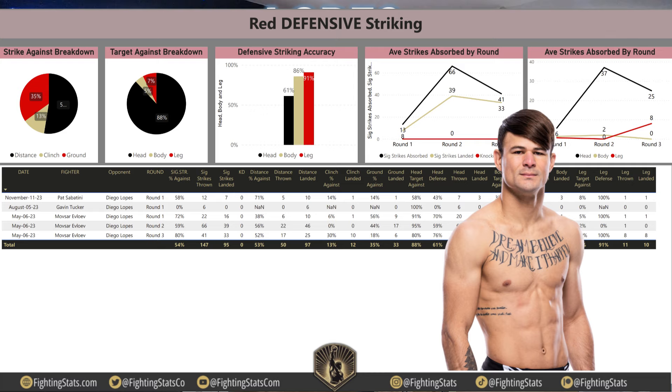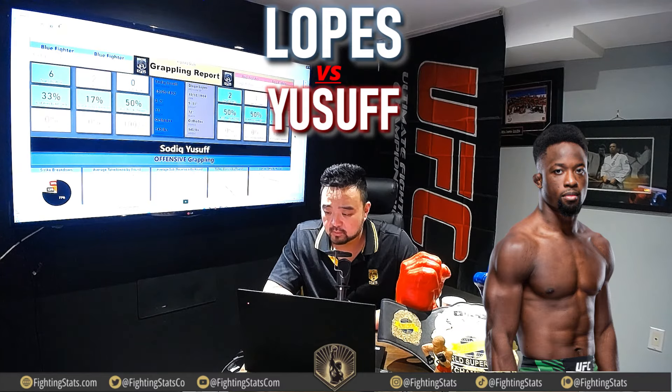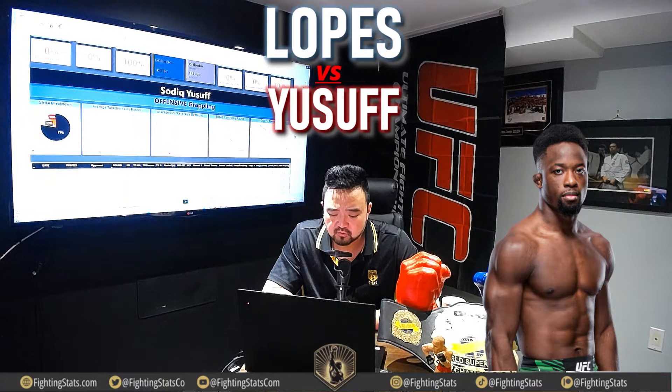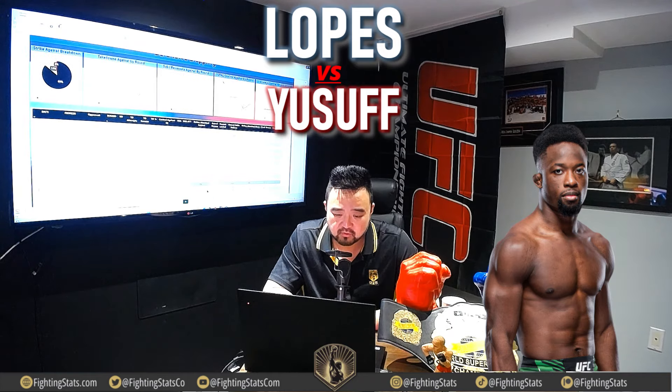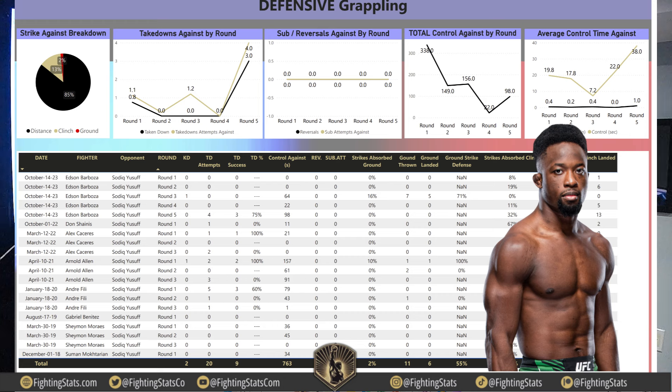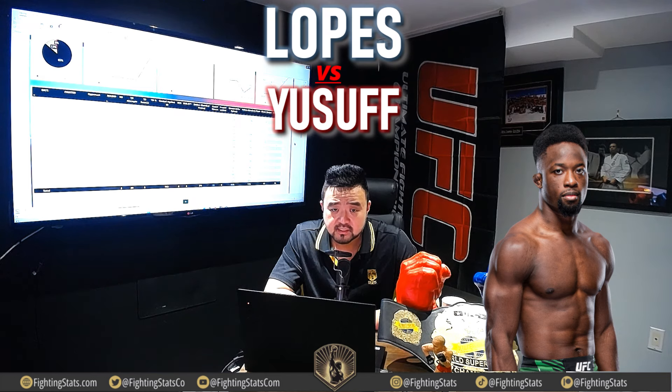Let's get into the grappling report. Diego Lopez is going to be a BJJ guy, so it's very important to figure out what the grappling looks like. Sadiq Yusuf is more of a striker — I don't really see him going for a takedown here. He has attempted 9 takedowns in his UFC career, being successful in 2 of them, one against Edson Barbosa and one against Alex Caceres. In terms of defensive grappling, Yusuf has seen 1.1 takedowns against in round 1 but has allowed only 0.75 — and in rounds 2 and 3, he has not allowed a takedown.